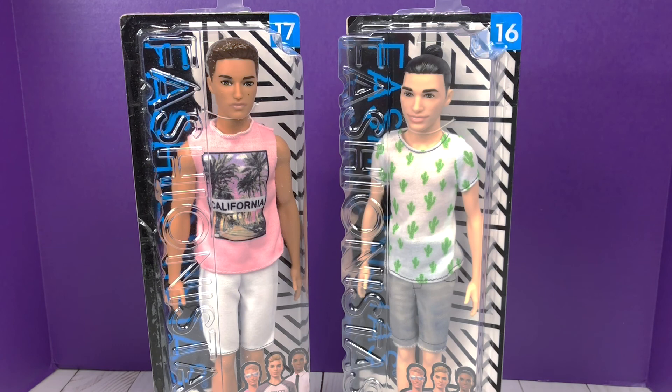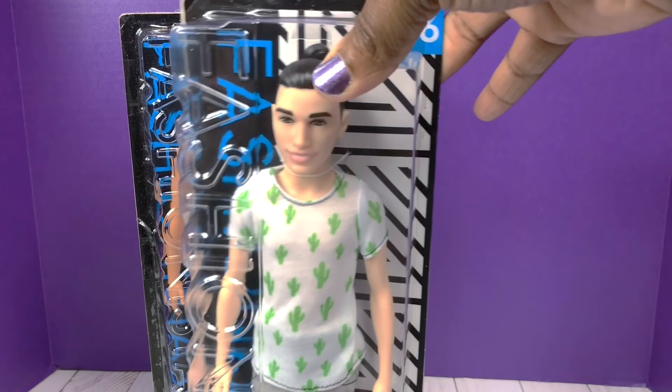Hey doll lovers, welcome back to my channel. Today I'm going to be reviewing these new ken fashionistas from the 2018 Barbie Fashionista line. Right in front of me I have number 16 and number 17. I'm going to be honest — I didn't buy them because I was a fan of their face mold. I got them particularly for their fashions so I can use them on my other kens in my collection.